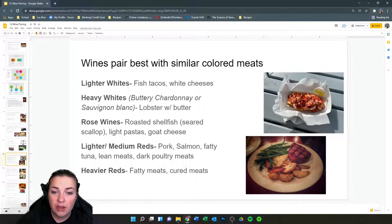Lighter whites pair with fish tacos and white cheeses. Heavier whites, like a buttery Chardonnay or sometimes a Sauvignon Blanc, would pair with lobster with butter — the Chardonnay being a congruent pairing where butter character brings the two together, while Sauvignon Blanc with more acid can contrast the heaviness of butter in the dish. Rosé wines typically do well with seared scallops, lighter pastas, and goat cheeses. Light to medium reds go well with light red meats like pork, salmon, fatty tuna, lean meats in general, and some dark poultry meats. Heavier reds pair with fatty meats and cured meats.